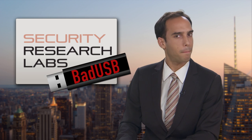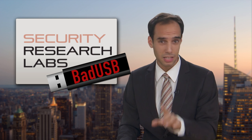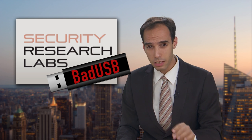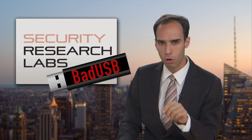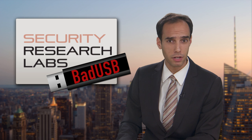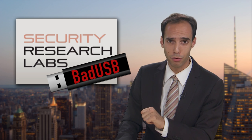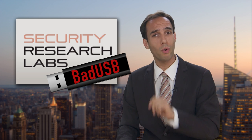More recently, security researchers from Security Research Labs created a malware called BadUSB that affects a USB drive's firmware. That means even if you wipe the drive and your IT guy says it's clean, it can still contain malware. And that malware can seize control of your PC, install corrupted programs with backdoor access, and even redirect your internet traffic.